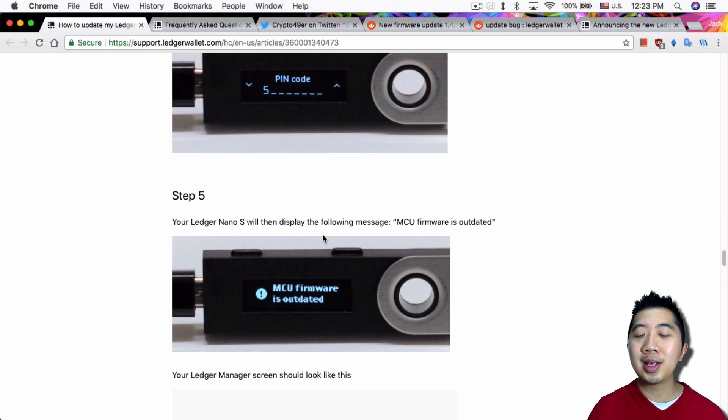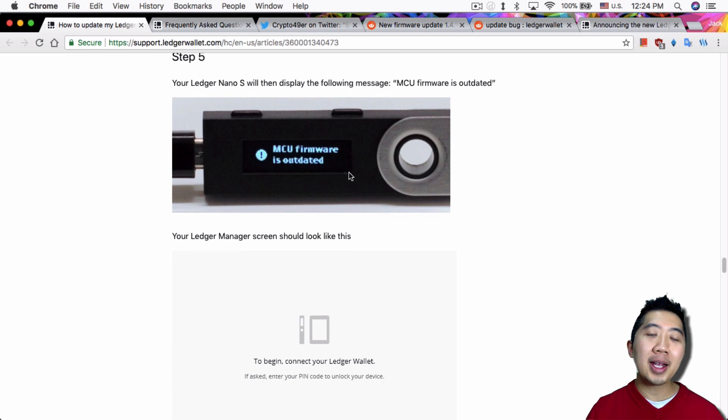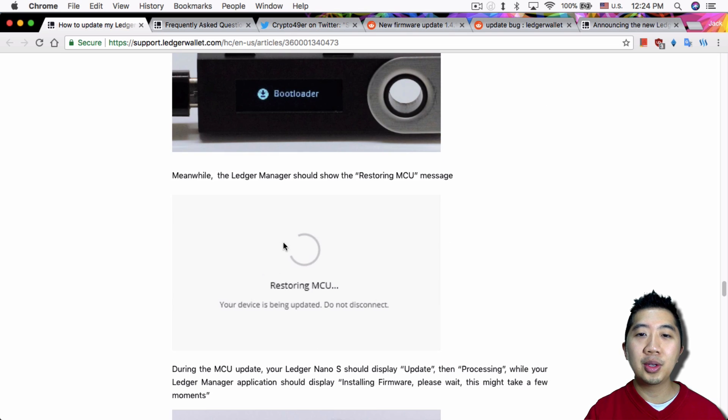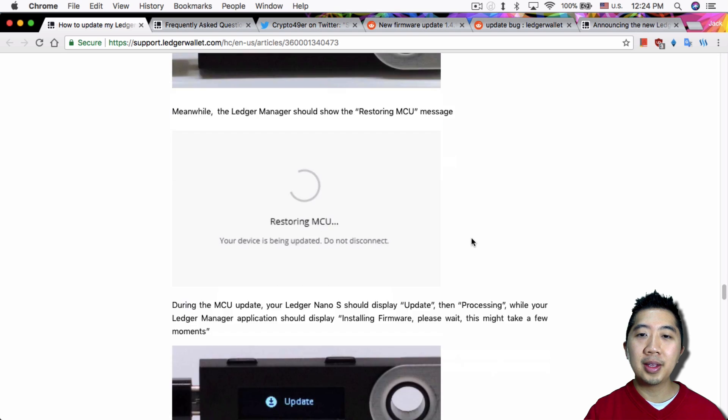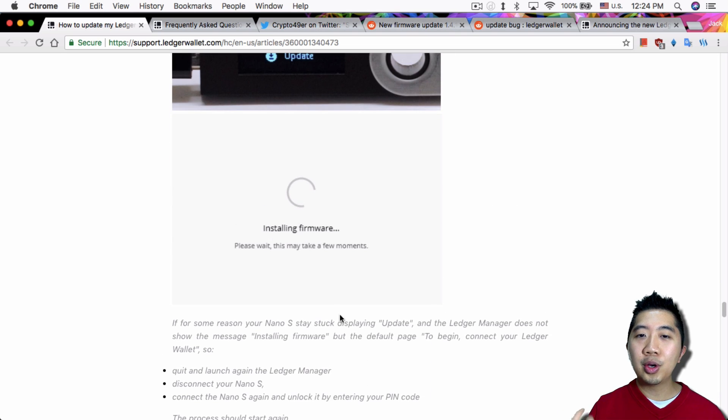Once that's done, it will reset your Ledger Nano S and you'll have to retype your pin code. Then it will say the MCU firmware is outdated. To fix that, disconnect your Ledger Nano S, hold down the left button, and plug it back in — that brings you to the bootloader screen which updates the MCU. It will say 'Restoring MCU,' and once done your Ledger Nano S should show the update and go through the firmware installation process.